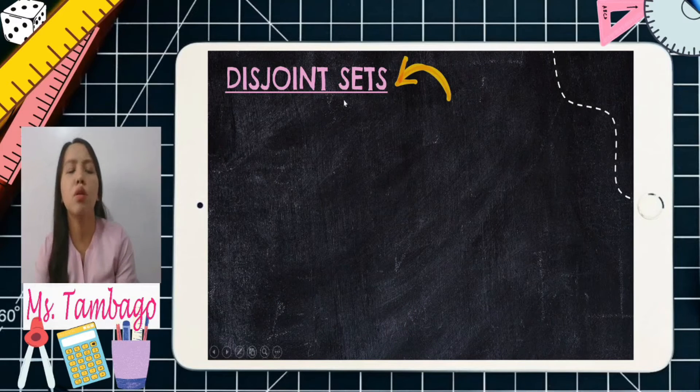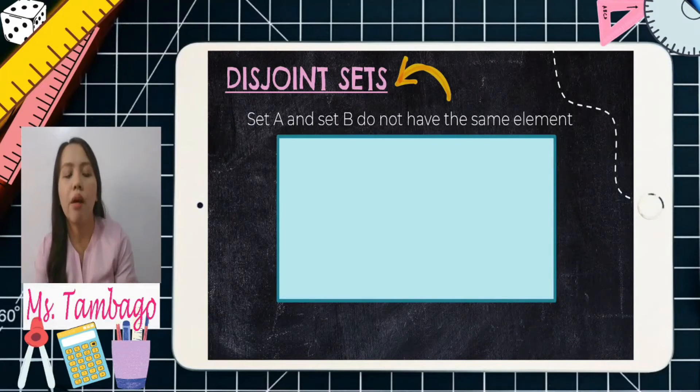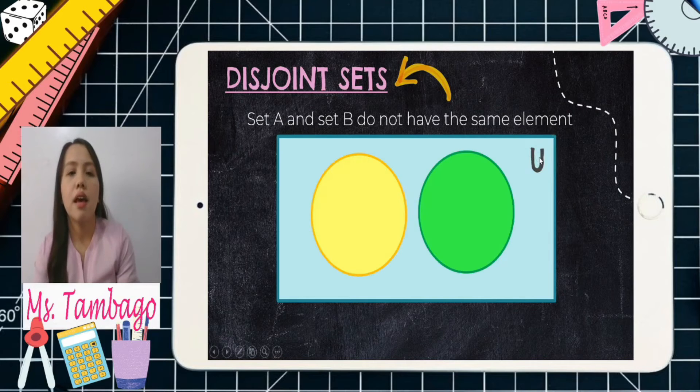Now, the disjoint set — set A and set B do not have the same element. In intersection, they have a common element, but if there is no common element, we draw it differently. We have the rectangle as the universal set, and two circles, but those two circles are not overlapping — they are separated. Why? Because they do not have the same element. That is the opposite of intersection — no overlapping portion. This is the disjoint set, A intersection B is empty.